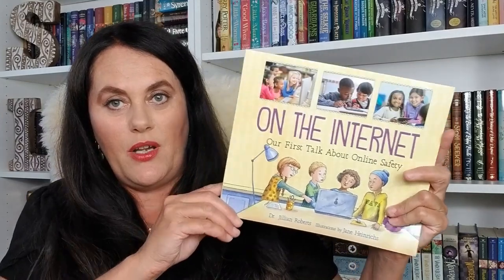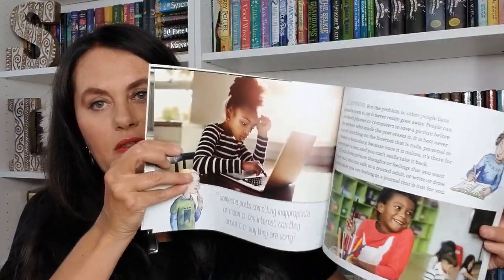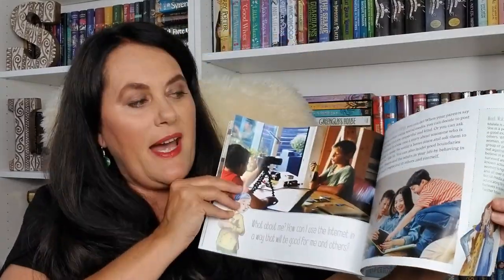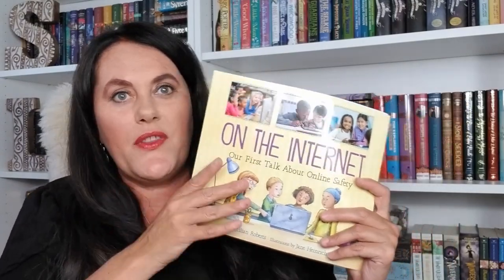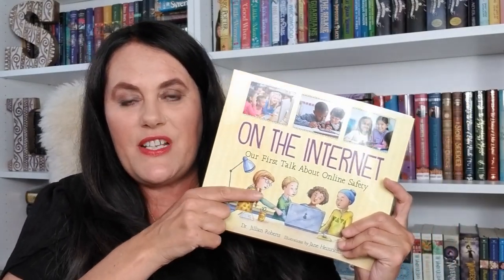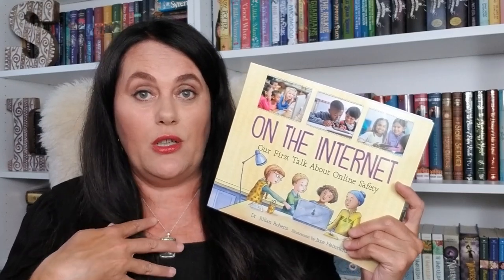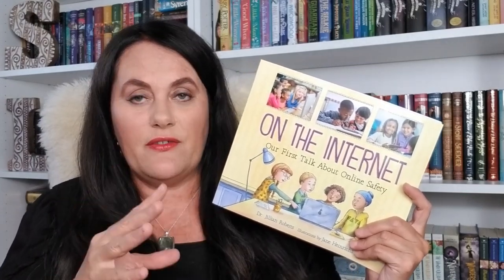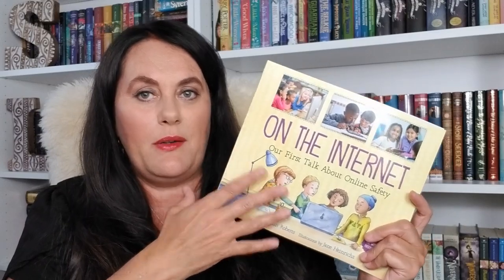Next, we have a book about online safety — our first talk about being on the internet. I thought this was a good time to have this discussion. I'll probably give it a read myself first and then talk to Vivian, my daughter, about it. I don't think it's ever too soon to have some of these conversations. She's not on the internet freely yet — I personally took YouTube off her tablet due to all the advertisements. She is eight, so I want to have that conversation now.